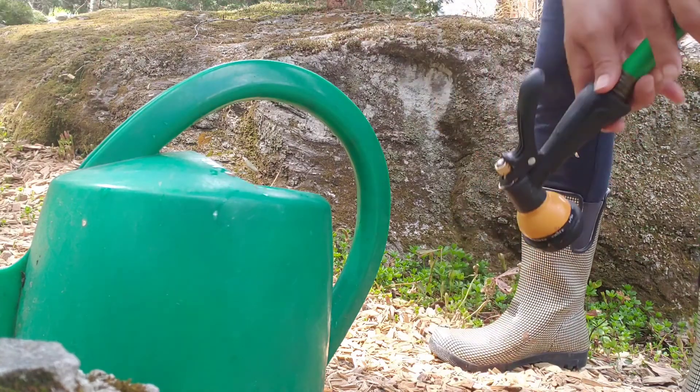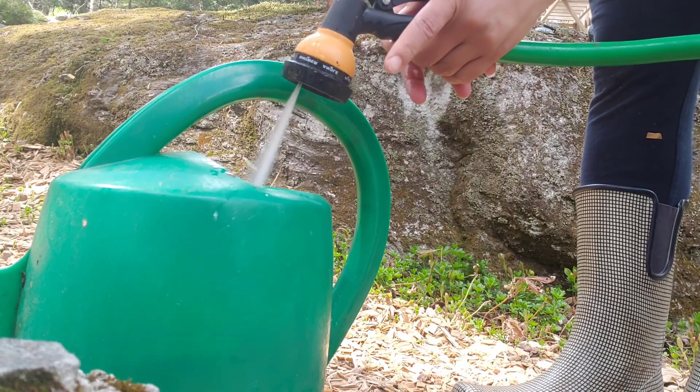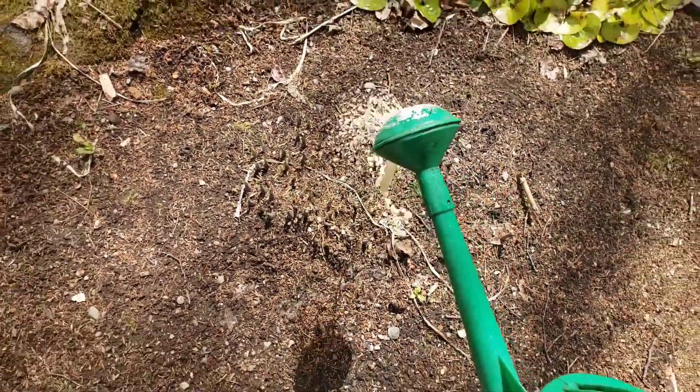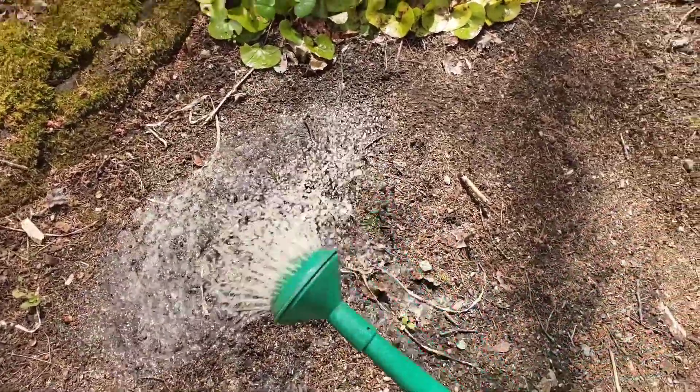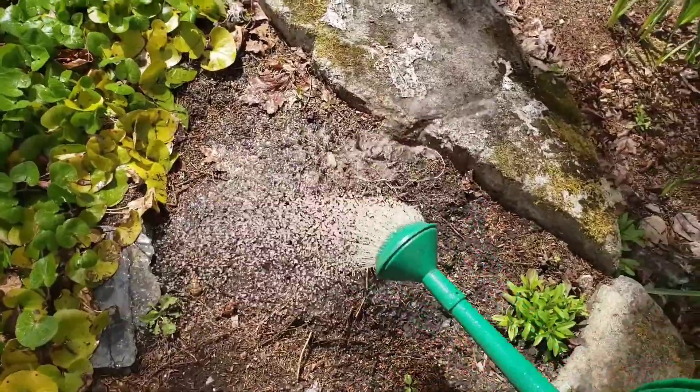As for how often to add the Alaska fish fertilizer, it's all about trial and error — maybe every two weeks or every three weeks, depending on your soil health.